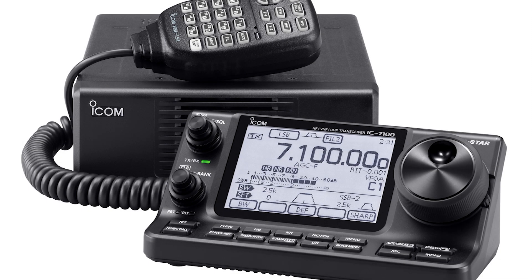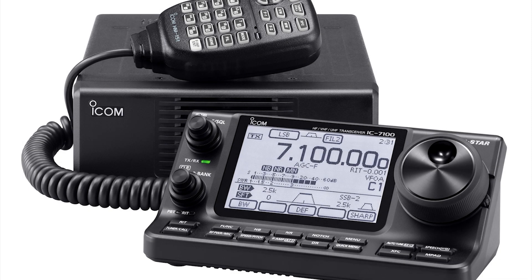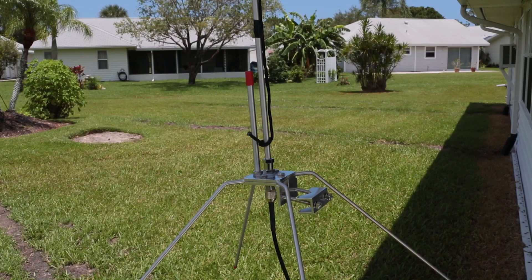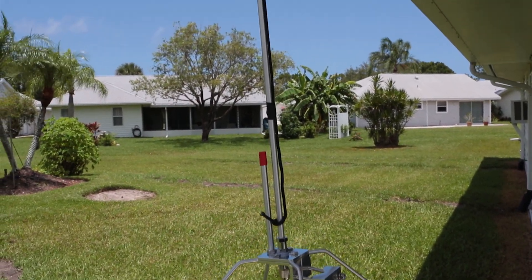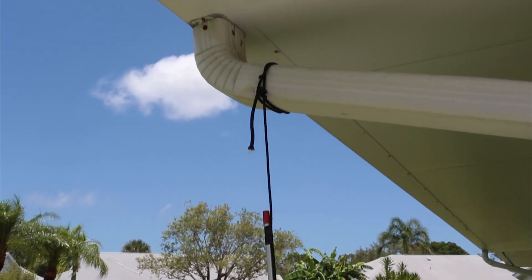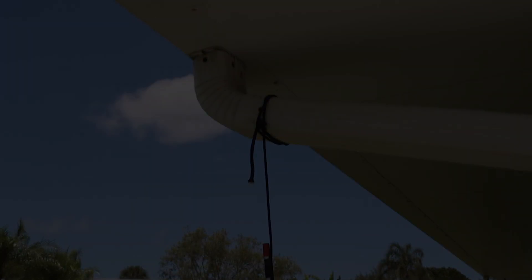Nancy KK4WCC has a nice little station consisting of an ICOM IC-7100 with a Heil ICM microphone into a Daiwa CN801HP. She made several attempts to get permission from her homeowners association to put up a simple vertical antenna in her backyard. No luck. The homeowners association said no — no antennas of any kind. Period. She was stuck.